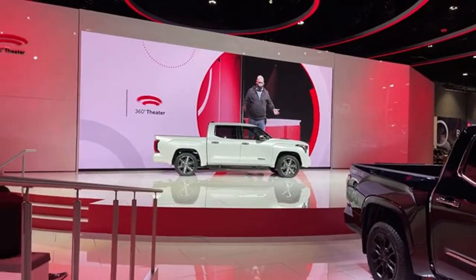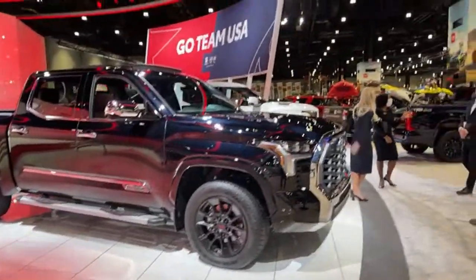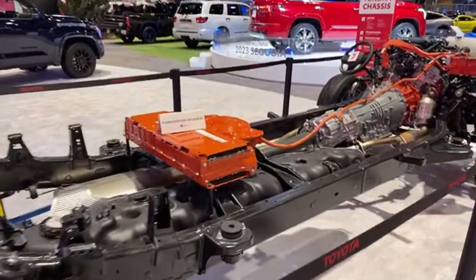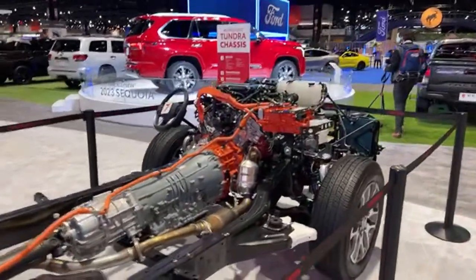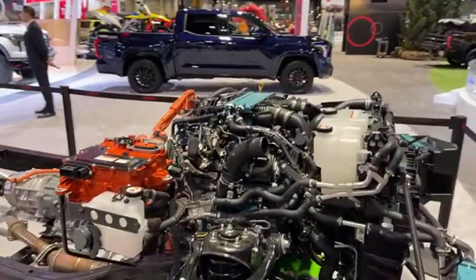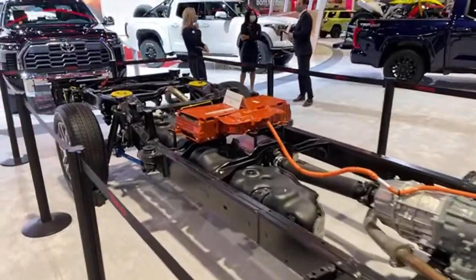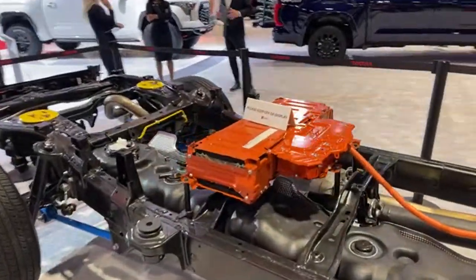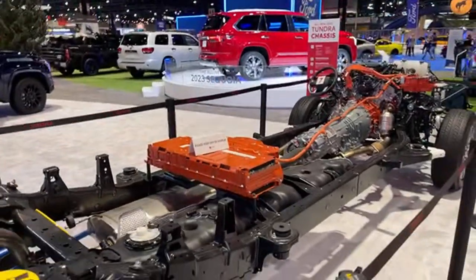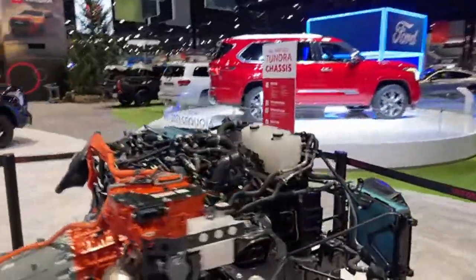The Tundra Capstone comes exclusively with 22-inch wheels and the iForce Max powertrain. We have a video where we spoke with the head of Toyota Trucks at the Houston Auto Show. Here is the 1794 Edition, also a very premium offering, and a cutaway showing exactly what to expect from the iForce Max powertrain. The iForce Max is a 3.5-liter twin-turbo V6, and the 'Max' part is a hybrid system. The battery pack is stored underneath the rear seats in a compact size, allowing for temperature regulation in the cab.